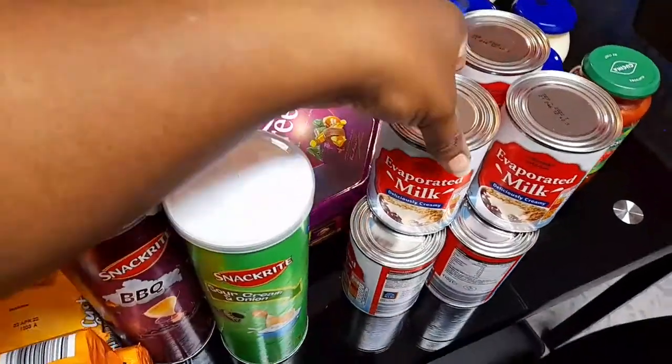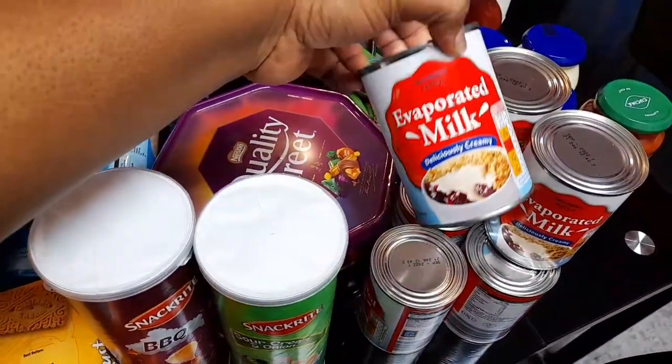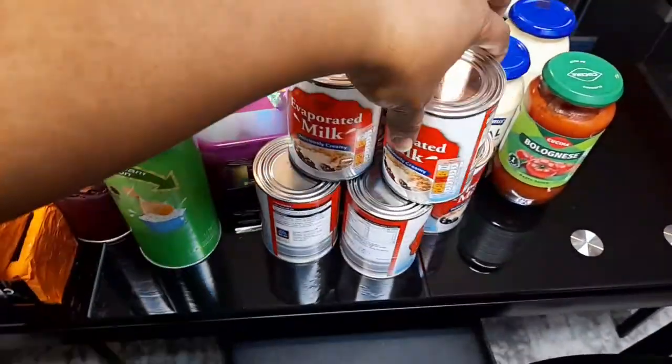And over here I got some evaporated milk — I got eight of them.